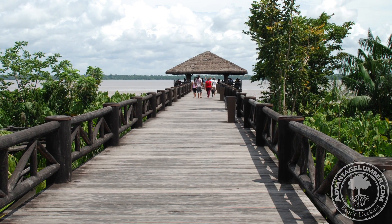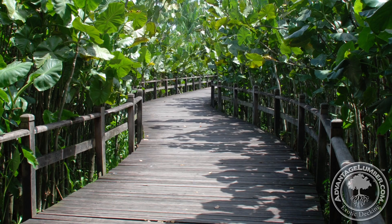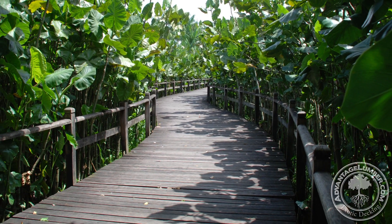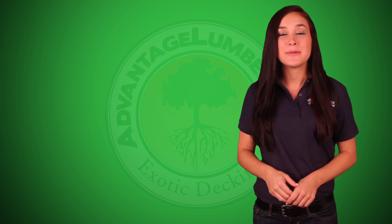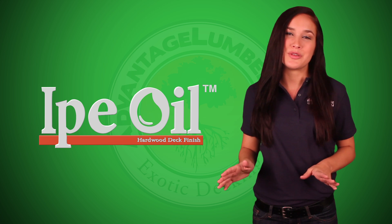Many architects and designers leave our 5 quarter by 4 Advantage Kumru untreated, allowing it to mature to a smooth silver patina. If you wish to keep its color, then treating it with Ipe oil will enhance its look and bring out its natural beauty.